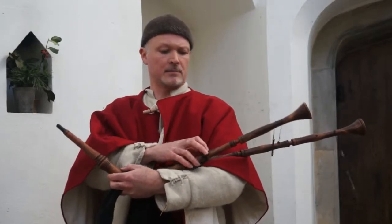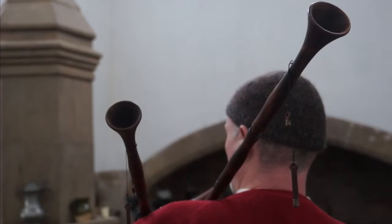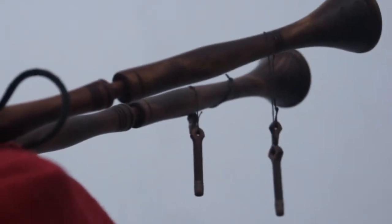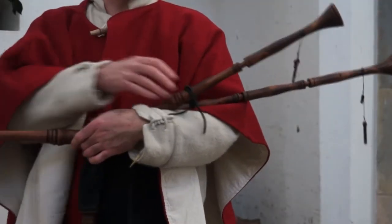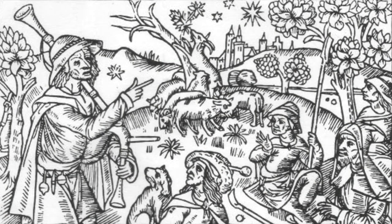This is a set of medieval small pipes. This set is known as a Humeltian, which is a type that was common in Germany during the medieval period. Pipes like these would have been played in a folk environment, for folk music. Shepherds were frequently seen playing these, which is why this type of bagpipe — some this size and also some slightly bigger — are known as the shepherd's pipes.